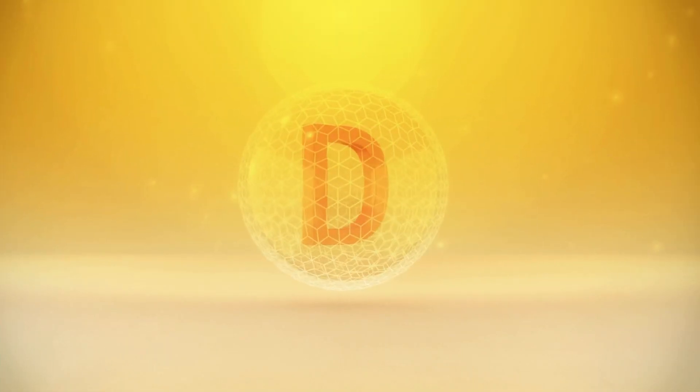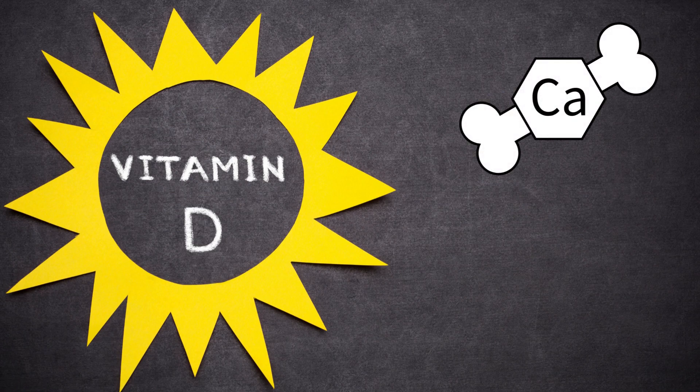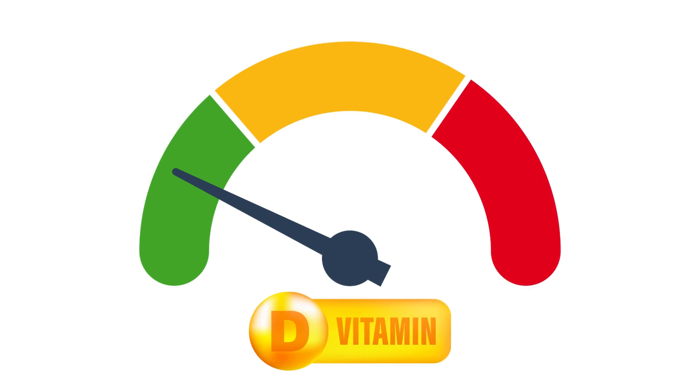The last supplement I took during my pregnancy journey was Vitamin D — the sunshine vitamin. As we know, it helps our bodies absorb calcium, promoting strong bones and overall health, but it also has a role in fertility. Having a good level of vitamin D stored in the body can have a strong positive impact on female fertility.